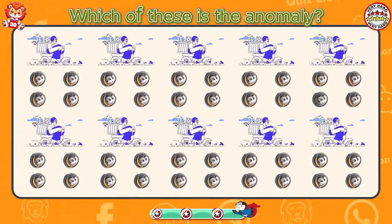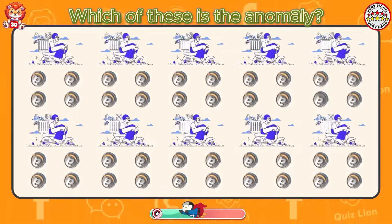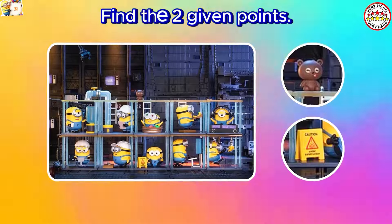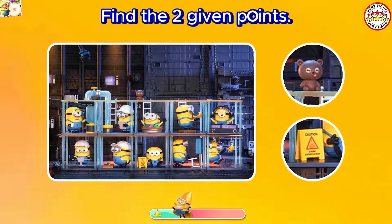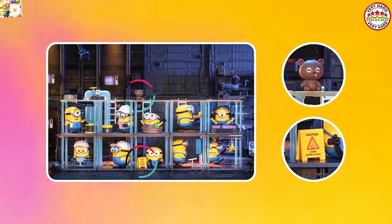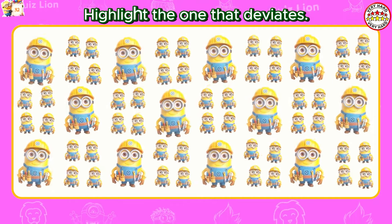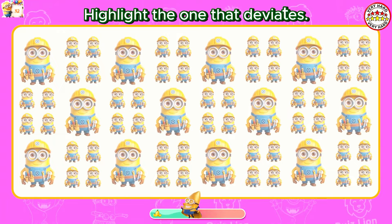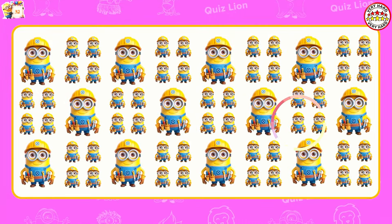Which of these is the anomaly? Have you found the sign in the teddy bear? Highlight the one that deviates. The logo on the minion's hat has disappeared.